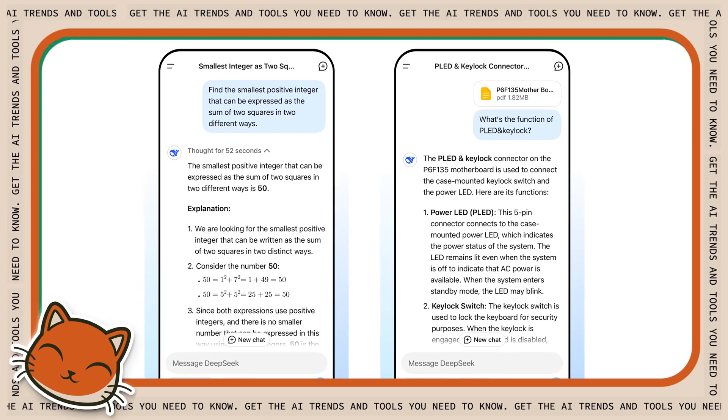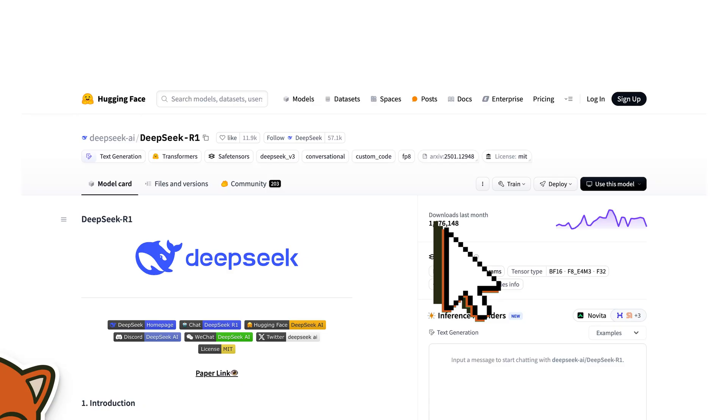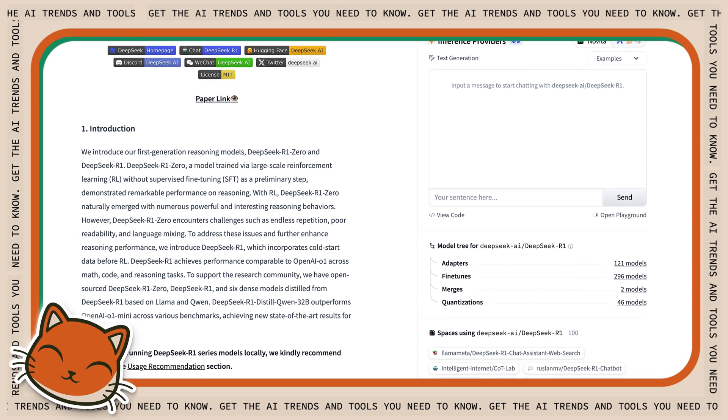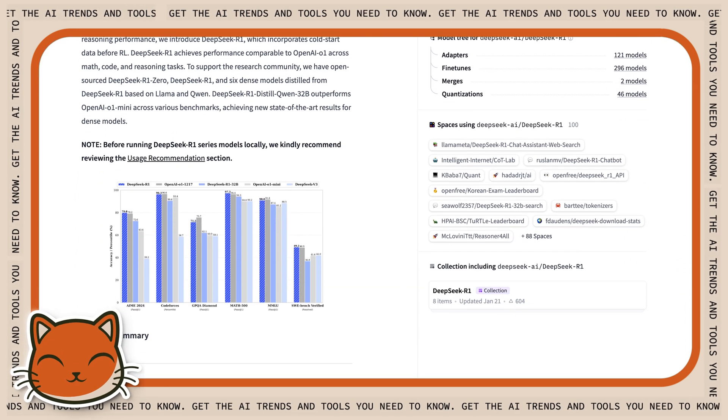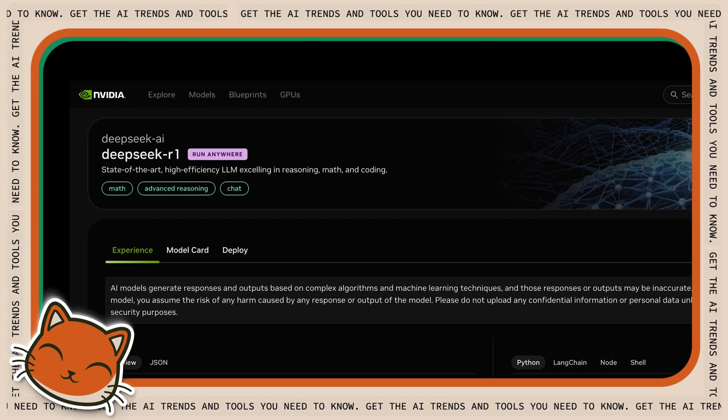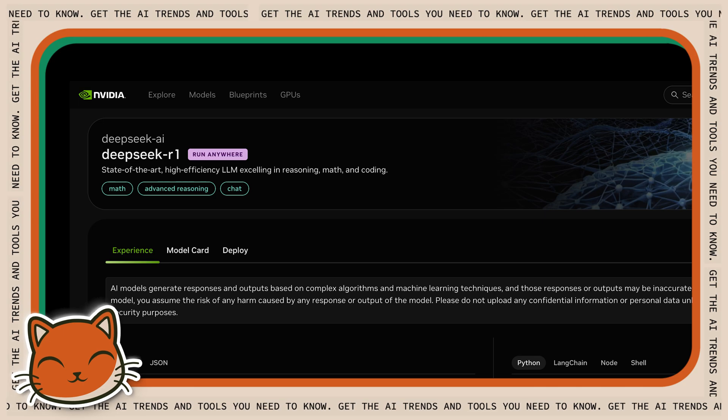If you prefer not to go through DeepSeek themselves, there are many third-party providers who host DeepSeek too. That's because DeepSeek is open source. Unlike OpenAI, which is actually closed source, DeepSeek lets anyone run their models as long as you have enough compute power. Companies like Grok, Fireworks, and even NVIDIA, as well as many others, host DeepSeek on their own servers.